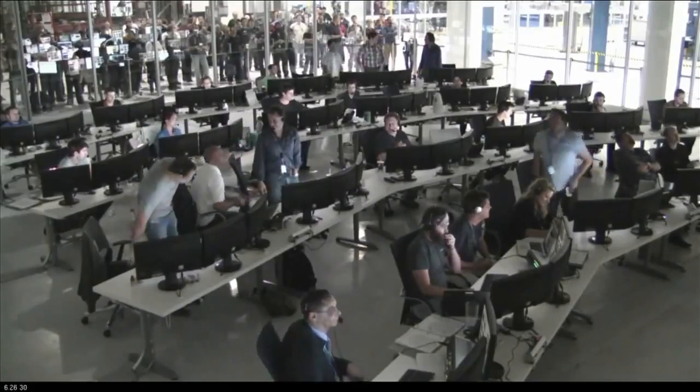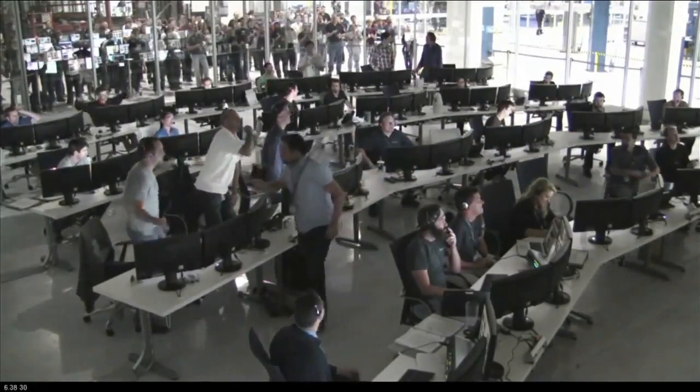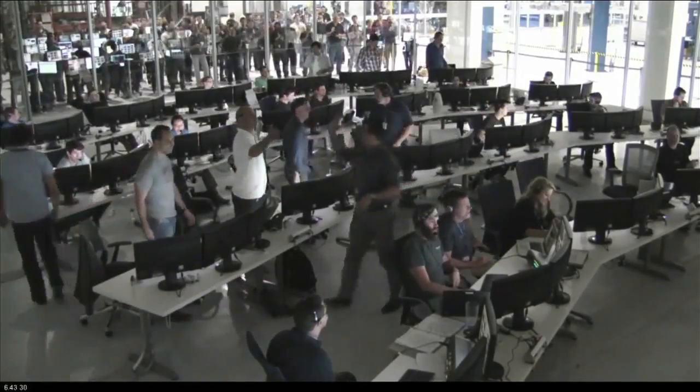Houston, station on two, capture complete. We've got to go for post-capture reconfigure. Looks like we've tamed the Dragon — we're happy she's on board with us. Thanks to everybody at SpaceX and NASA for bringing her here to us, and the ice cream.